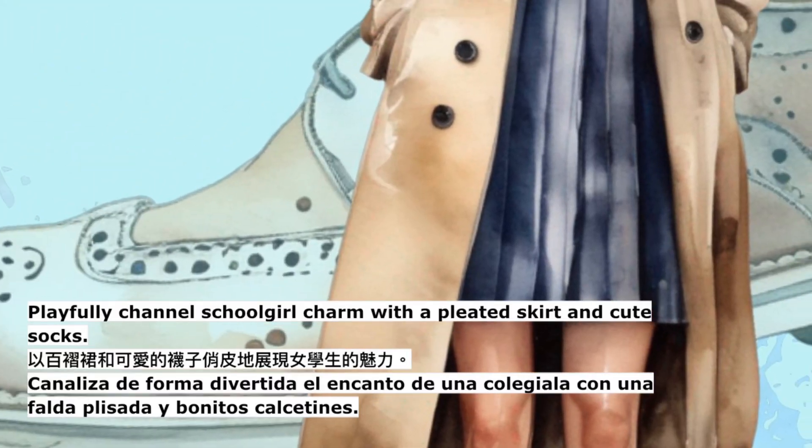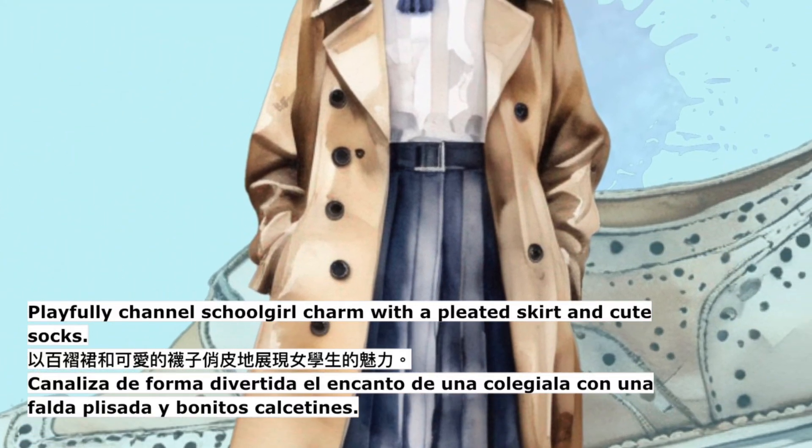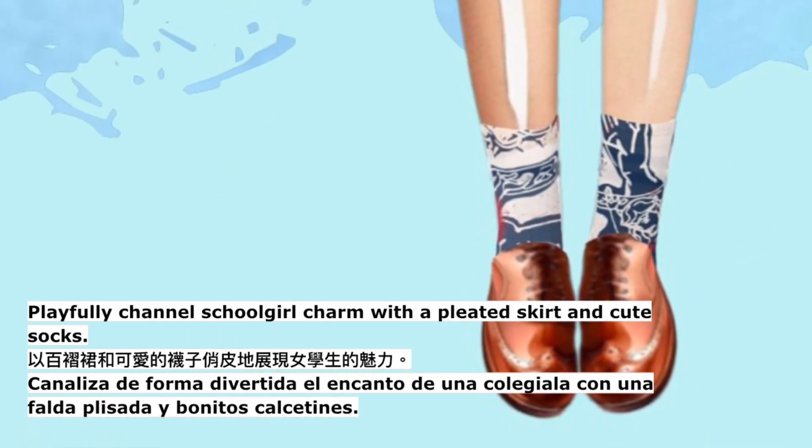Playfully channel schoolgirl charm with a pleated skirt and cute socks.